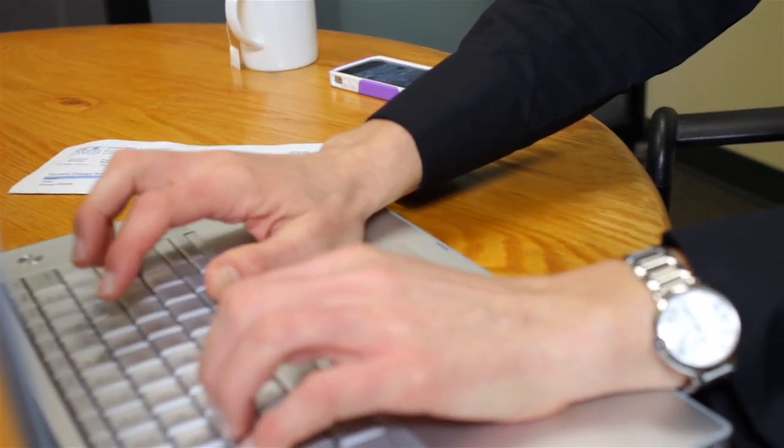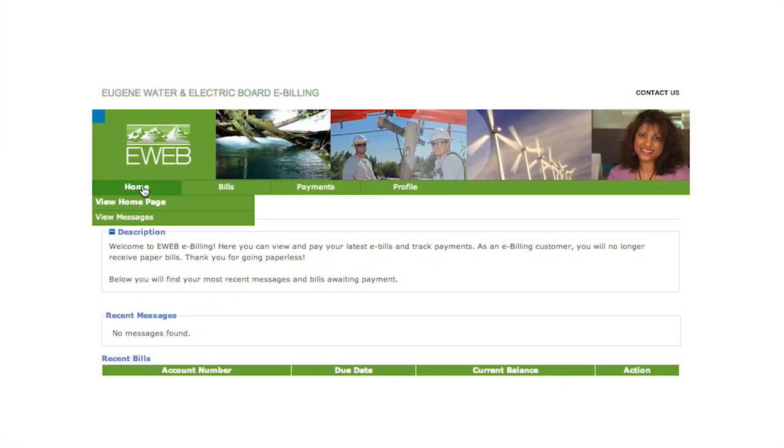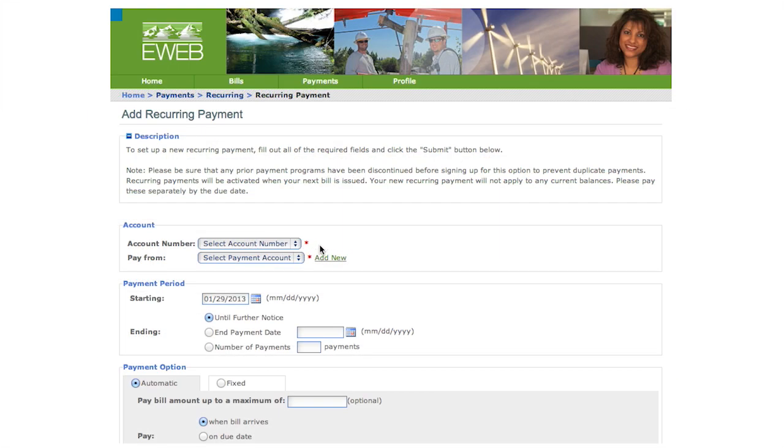You will receive monthly email reminders to view and pay your bill. You can easily pay with the click of a mouse — pay now, schedule the payment in the future, or set up recurring payments so that your bill is automatically paid each month from your credit card or your bank account.